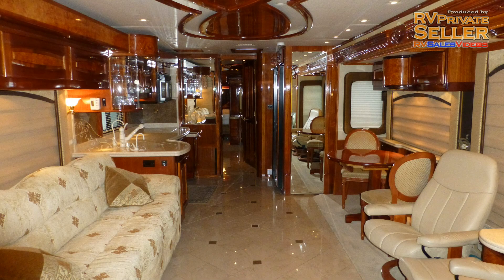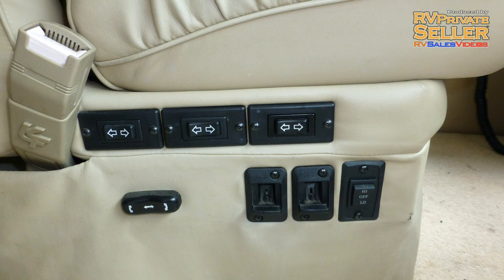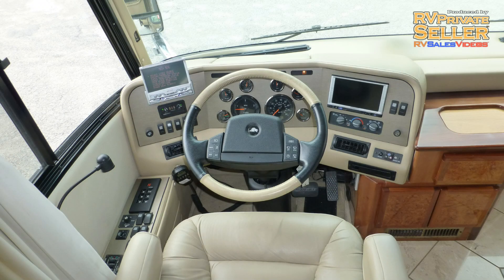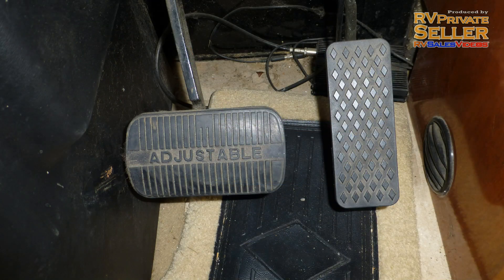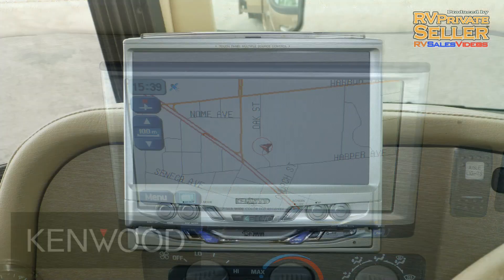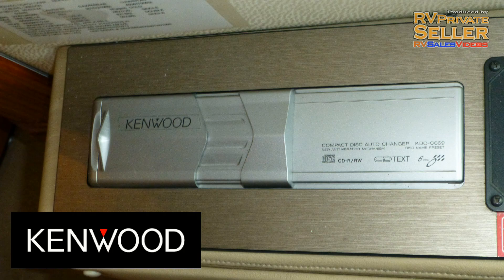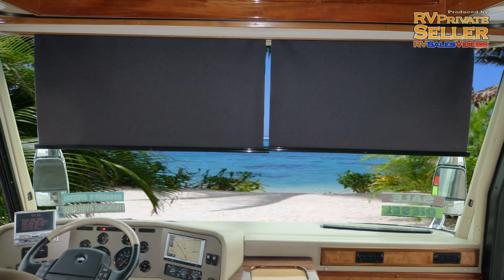Luxury surrounds you when you step into this Class A coach. Cab amenities like premium leather six-way power captain's chairs with power lumbar support and power passenger footrest. Tilts and telescopic steering with cruise, wiper, and ICC lighting controls on the wheel. Power adjustable pedals, navigation system, in-dash AM-FM CD stereo with console-mounted 6-disc CD changer, map lights, and power sun visors make travel a pleasure.